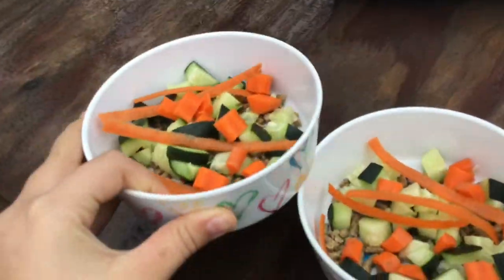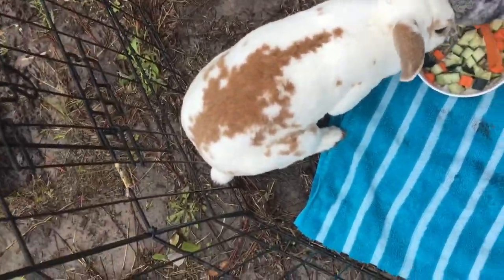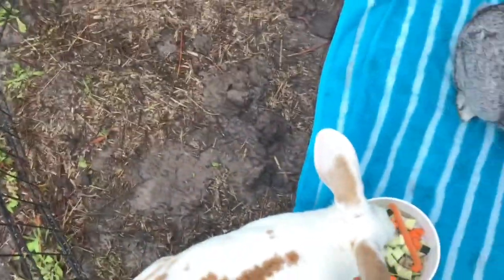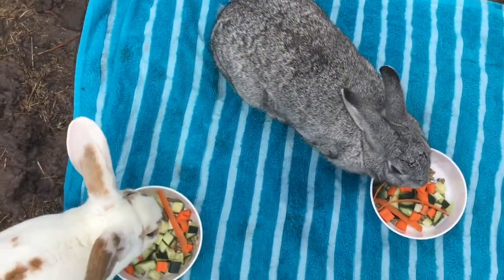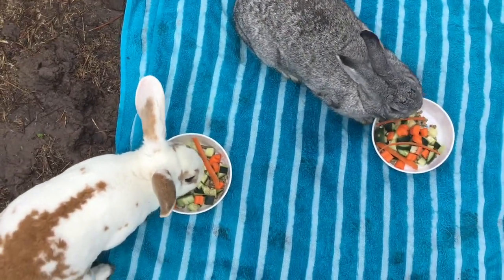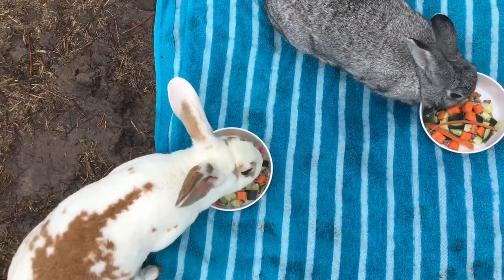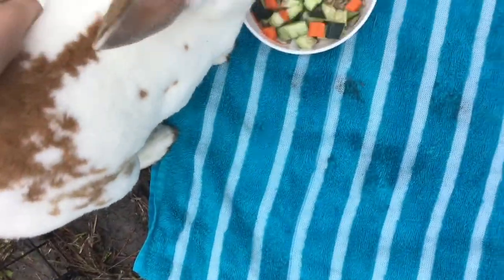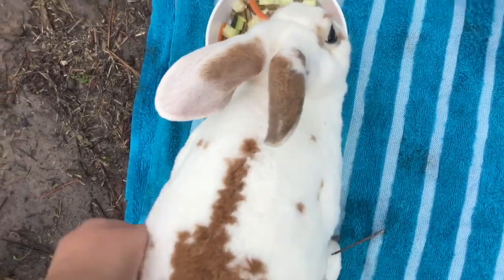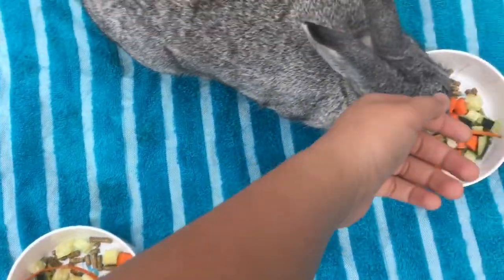I'm super duper excited to give it to them! Oh yay, they just found them. Let me split them up so they can go to their own bowl. Go to your bowl, Munchkin! There you go — oh, they love it! Daisy isn't really a big fan of cucumbers but hopefully she eats them. Let me get her on this towel so she's not standing in the mud. Happy Valentine's Day, y'all!